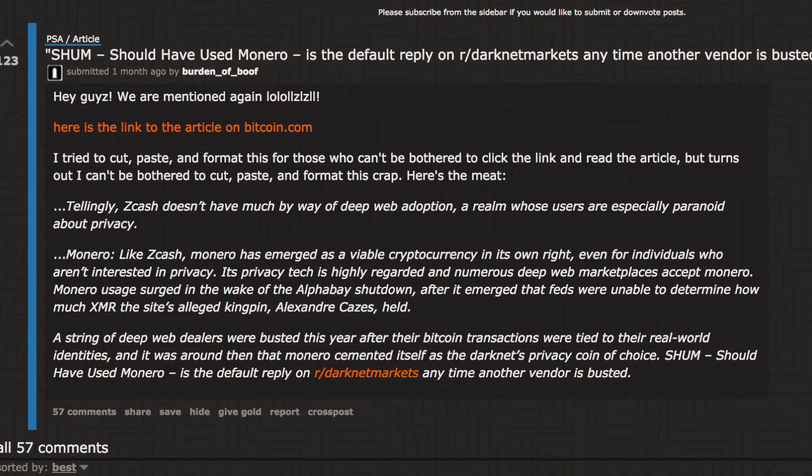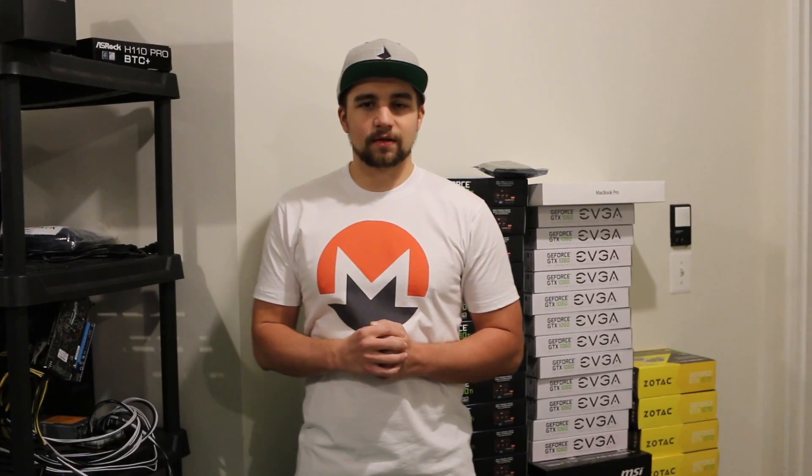However, where is Zcash really used? I don't mean to bring up the dark web, but if you look at it, Monero has true functionality there and it showcases its features. They have a saying: 'You should have used Monero' when someone gets busted for using Bitcoin. This isn't about evading laws, but it's a true test of whether a coin is actually private — if it's truly untraceable, there'd be no way to trace it down.